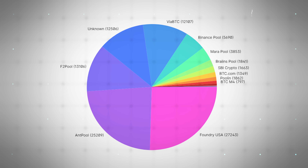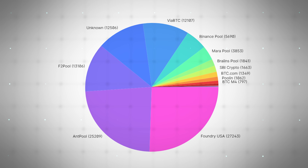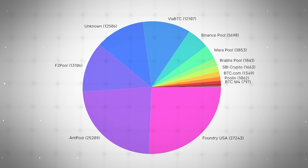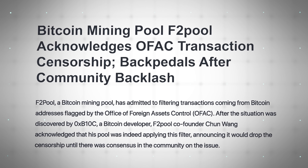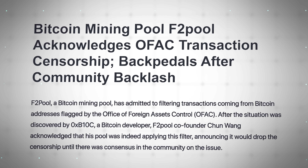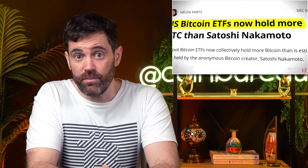One of the most common criticisms of Bitcoin is that it's centralized because most Bitcoin blocks are being created by a handful of mining pools. This isn't entirely correct, because the pools often consist of thousands, sometimes hundreds of thousands, of individual miners. And on the off chance that a mining pool operator decides to do something malicious — like censor certain BTC transactions — individual miners will simply point their computing power to a different pool. This has actually happened before.